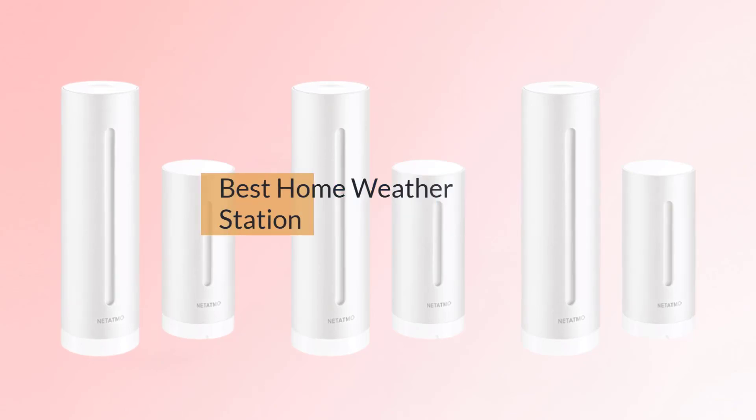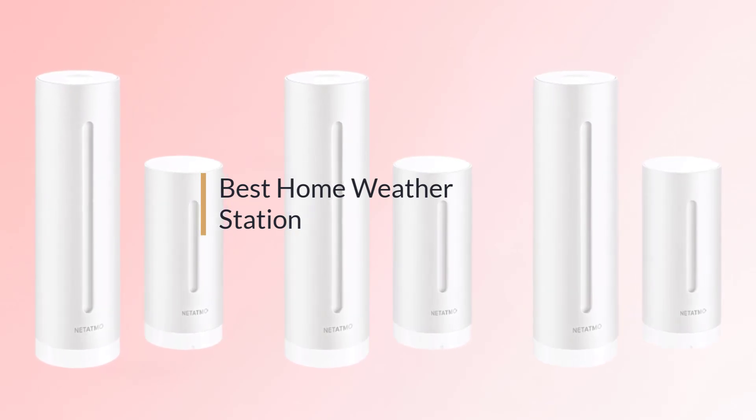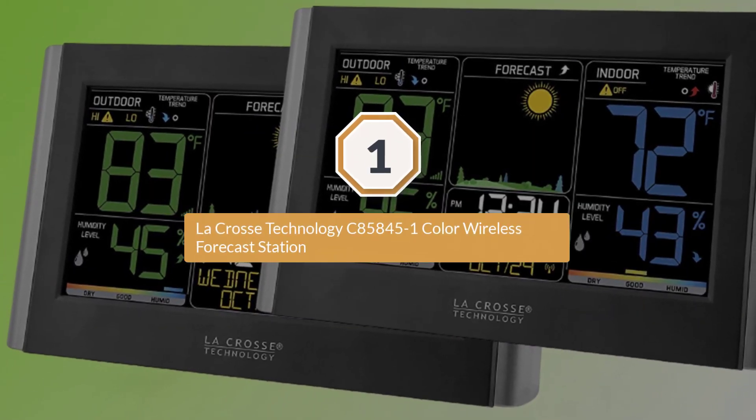If you are looking for the best home weather station, here is a collection you have got to see. Let's get started. Number one, most popular: LaCrosse Technology.